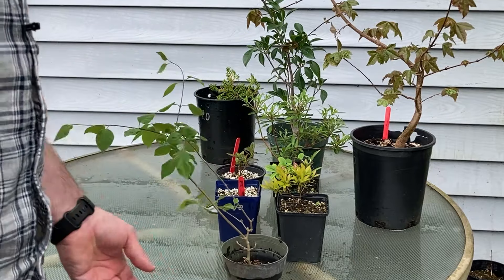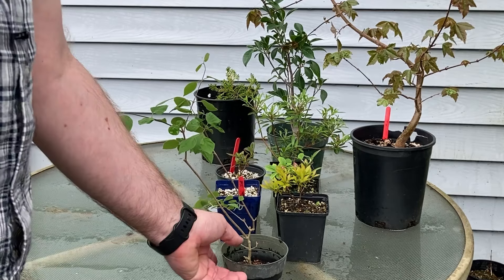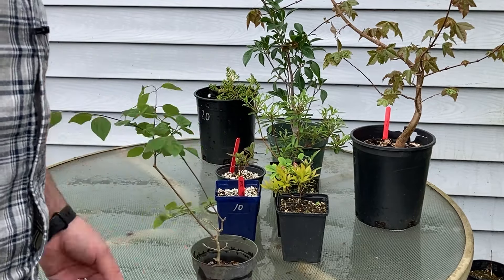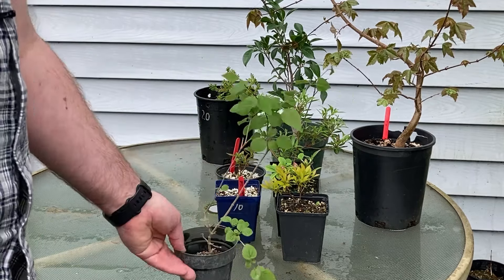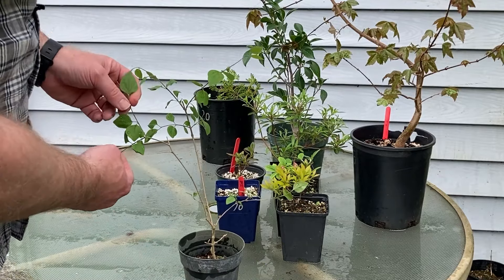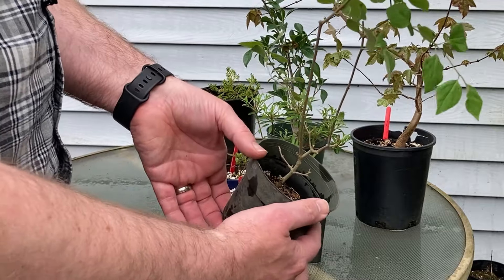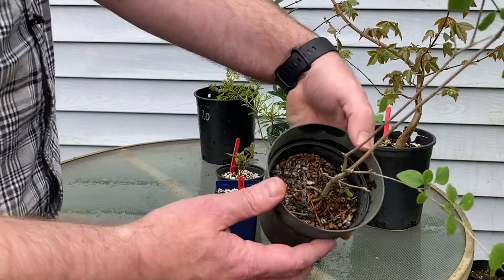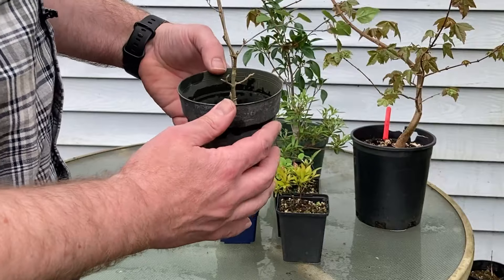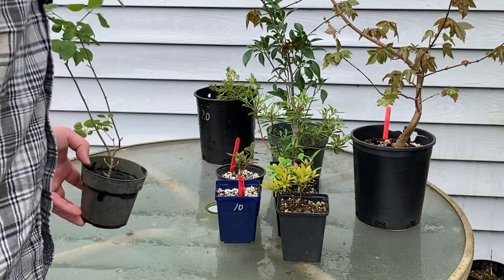This guy is a Korean lilac. I'm not quite sure where I'll go with it, but for starters we'll prune it back and try to encourage some other buds to form here lower down. It has a bit of interesting roots already, but I'll have to grow it quite a bit larger.